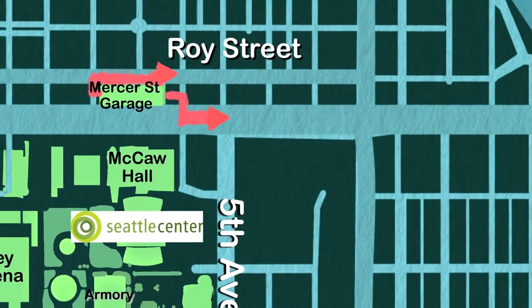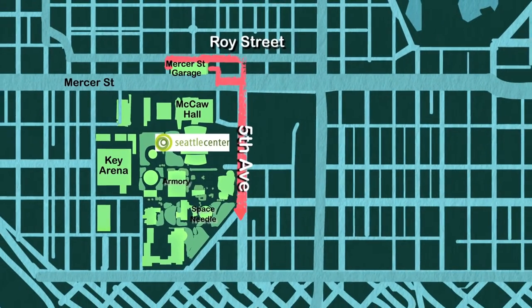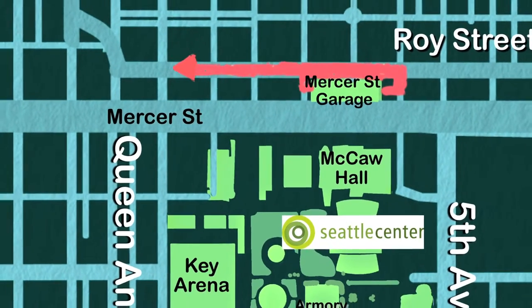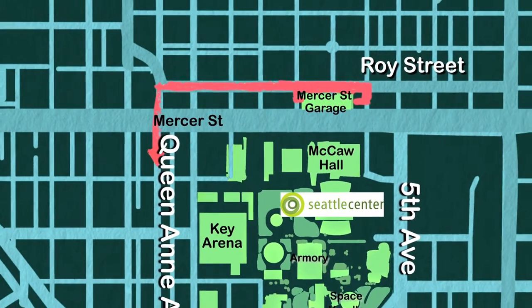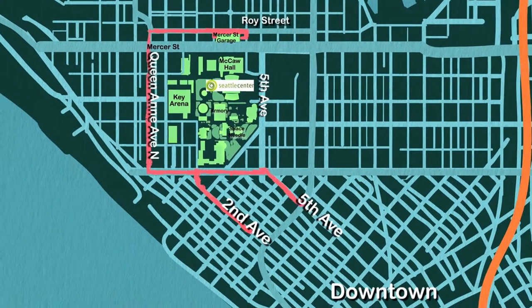Or get on to Mercer for just one block, turn right onto Fifth Avenue North, and follow Fifth and the Monorail into downtown. Or head to Royce Street, turn left and head west, turn left onto Queen Anne Avenue North, and take Second or Fifth Avenue, which both lead downtown.